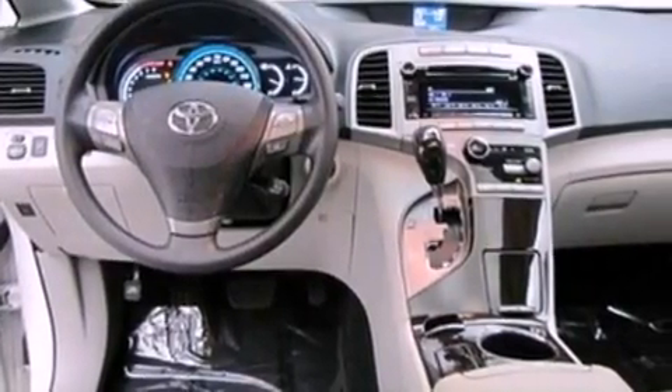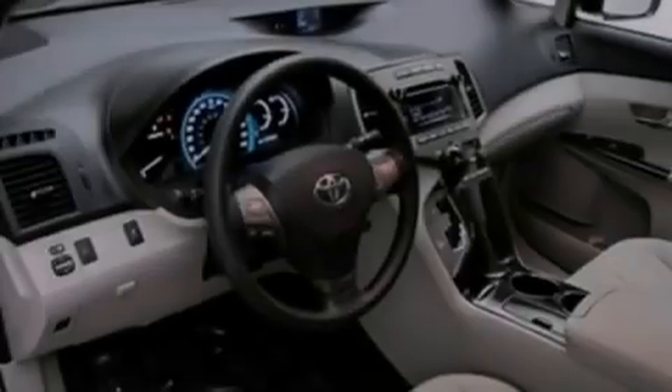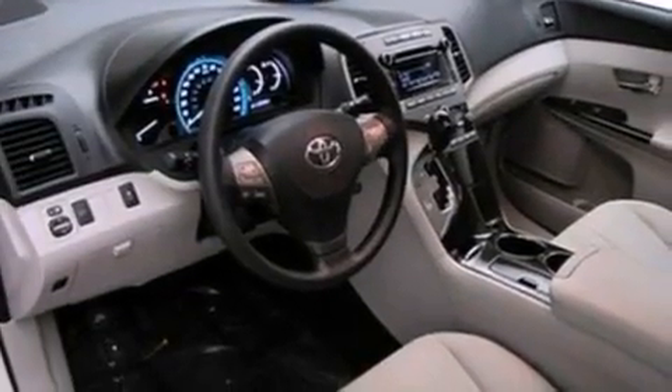Features include a sunroof, big 19-inch wheels, cruise control, a premium sound system, interior wood trim accents, and traction control.